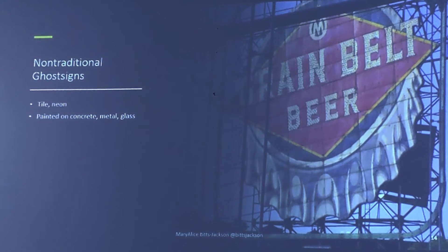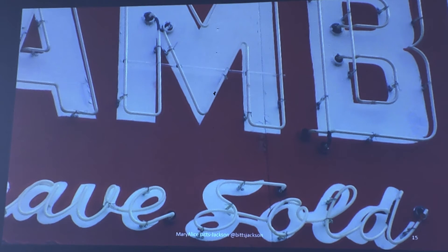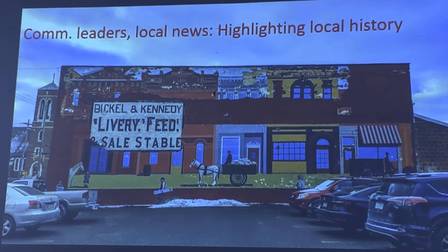There are also non-traditional ghost signs. They might be made out of tile, neon, or painted on glass, concrete, or metal. And they are having a moment right now — they're very popular. They're on books, documentaries, and dedicated social media accounts, with ghost sign maps so you can find those signs. Community leaders love them and so do local news editors, because they can highlight local history in an interesting way. This sign in Butler, PA — there was a building pressed up against this building, and when they took the building down, they found an old livery feed and sales stable sign. So they repainted it and also painted a little mural around it to tell the story about that very important business in Butler, Pennsylvania.